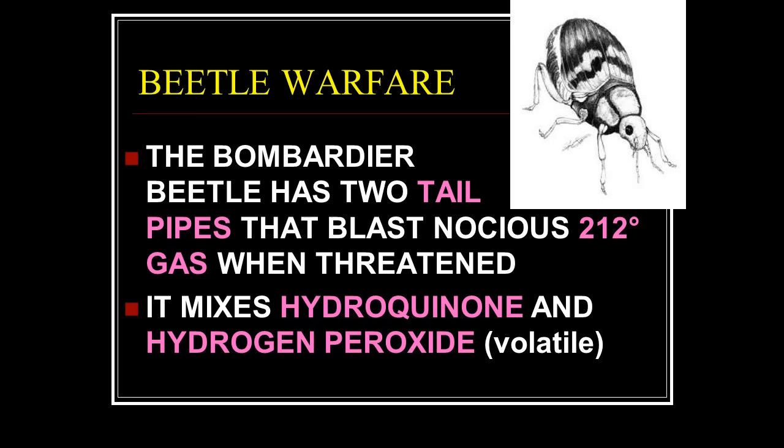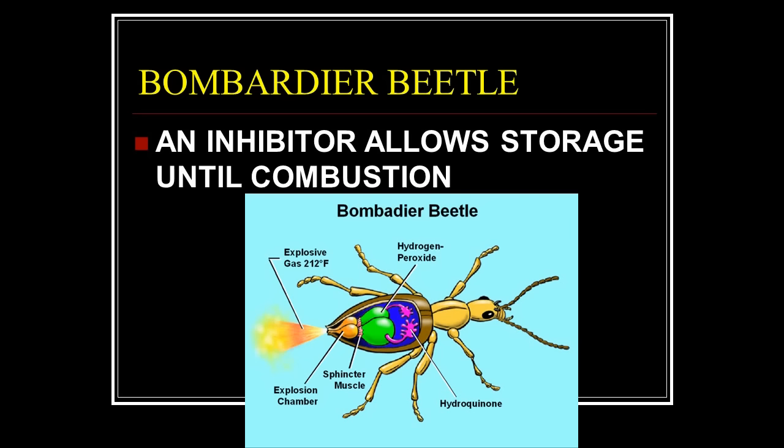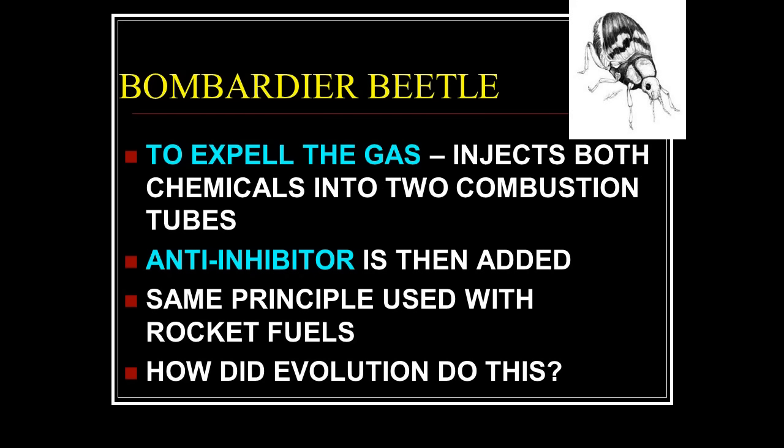This amazing little creature — about this long — has an anti-inhibitor that allows storage until combustion. It has two glands that make hydrogen peroxide and hydroquinone, stored together in two storage tubes. Normally these two chemicals combust upon contact — the same principle used with rocket engines, which typically need no separate igniter. But the beetle has a third chemical: an inhibitor inserted into the storage chamber to make them inert so they won't react prematurely.